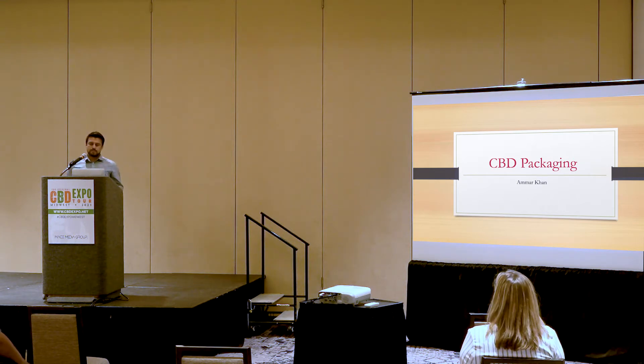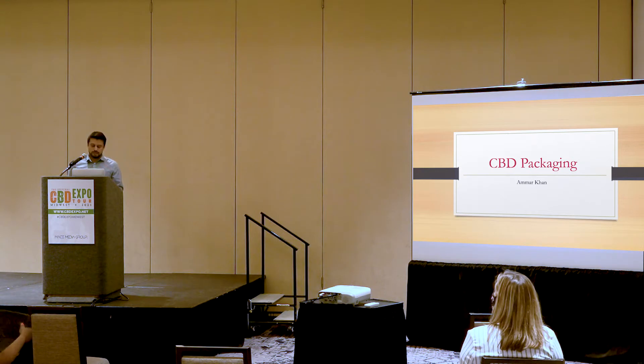Starting off with my introduction — my name is Amar Khan, and I'm the sales manager at CBD Box Factory. A lot of people call me the box guy, the box manufacturer, the packaging guy. I'm like a solution provider for packaging in all kinds of boxes. My expertise are not just in the packaging. Working in this industry, I've had quite a bit of knowledge in terms of what needs to be on the packaging — requirements, approvals, designs and artworks, and also what looks good and what does not.